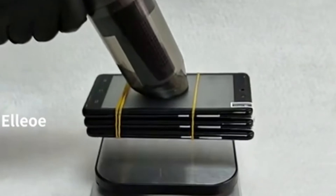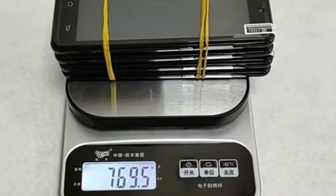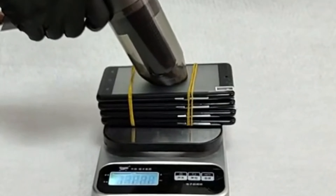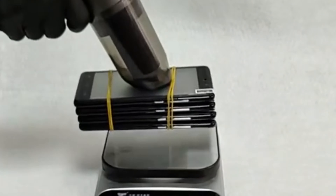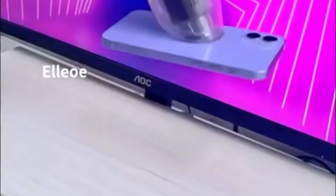The product has a CE certification, ensuring high quality and safety standards. Originating from mainland China, the Suck brand is known for its commitment to quality and innovation. The Suck Car Vacuum Cleaner is designed for efficiency, offering powerful suction to tackle dirt and debris with ease.